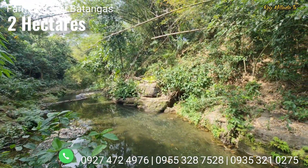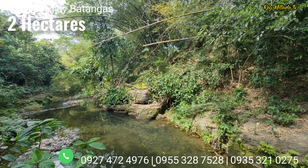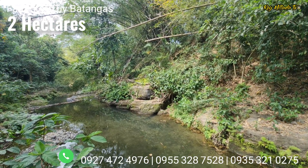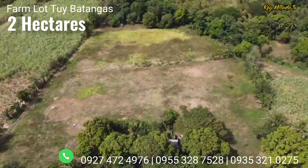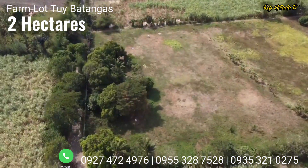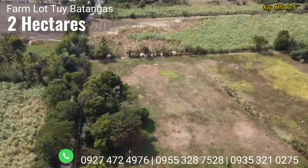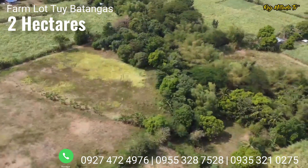So if you are interested to check out and buy this estate here in Barangay Luna, Tuwi, Batangas, you can contact us at the number visible on the screen. My name is Ray and I hope to see you in my next video. Maraming salamat po. Thank you very much and God bless everybody.